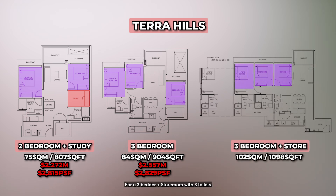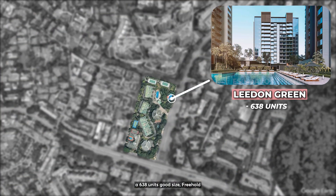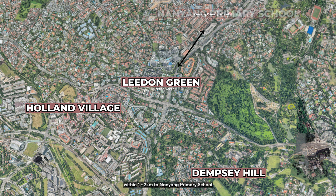For a 3-bedder plus storeroom with 3 toilets at Terra Hill, you are looking at $3.007 million at $2,766 PSF. Now let's look at Leedon Green, a 638-unit freehold high-rise residential located in District 10 — one of the most prestigious and prime districts of Tanglin and Holland. It's really near Holland Village, close proximity to Dempsey Hill, and within 1 to 2 km to Nanyang Primary School. Geographically, it's a more sought-after location.